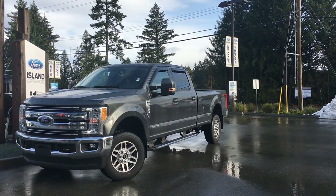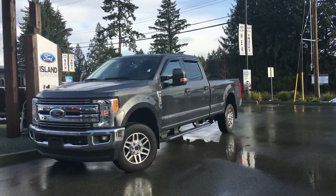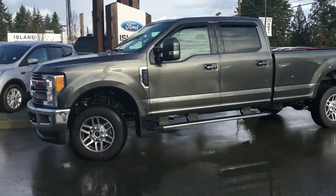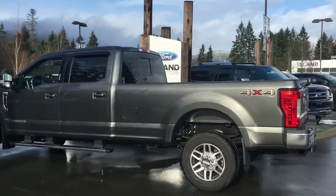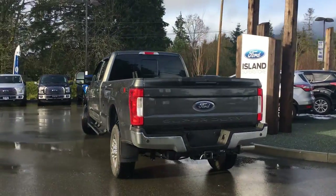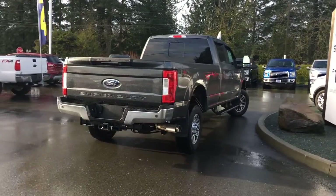Thanks for joining us today at Island Ford Superstore, located on North Cross Road in Duncan, BC, off the Trans-Canada Highway. Today we're looking at a 2017 F-350 Lariat in Magnetic Grey. It has black leather interior, seating for six, four doors, and an eight-foot box. It has a 6.7-litre Power Stroke diesel engine — a V8. It also has a camper package, trailer tow package, and Lariat Ultimate Package.